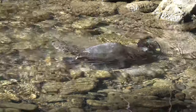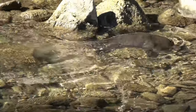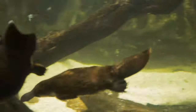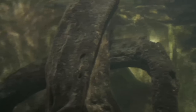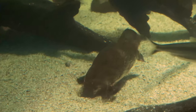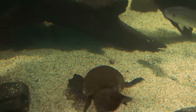A platypus has retractable webbing in its front feet, which allows it to move on land more easily. Platypuses don't have stomachs — they have a gullet that connects directly to their intestines.